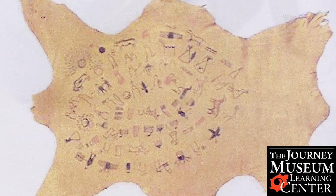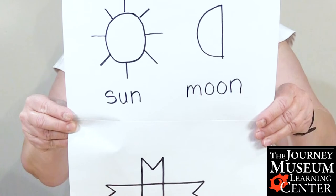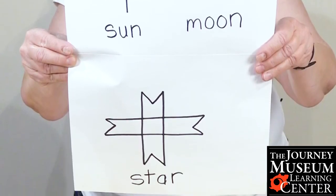The Winter Count was done from the center of the hide in a circle, and it would be read from left to right, just like you would be reading a book. Each year, a male would draw the most important event with one symbol on an animal hide.